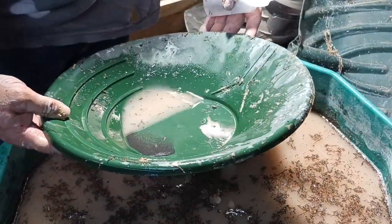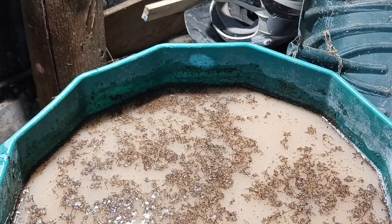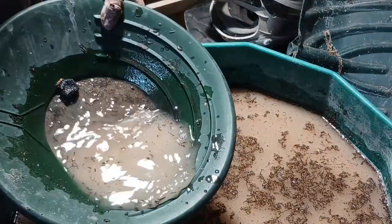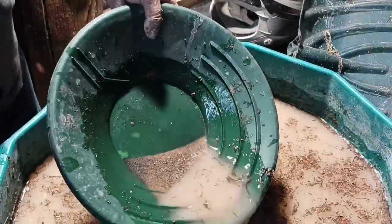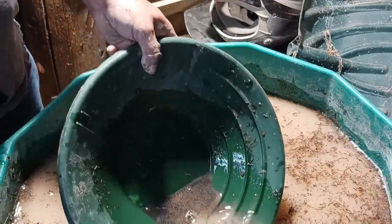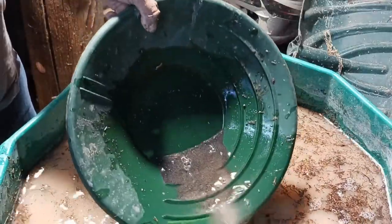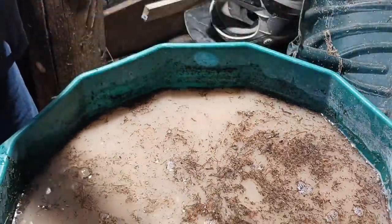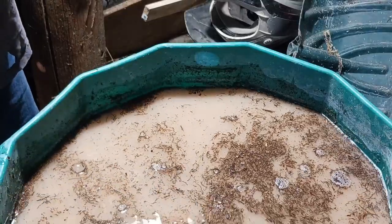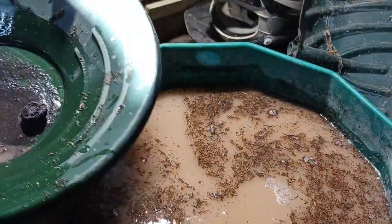That pretty much sums that up — there's nothing there really that I can get out. I like all this black sand though. I have it all in here together now. That's a ton of black sand out of that one, so we'll hang on to that and do something with it another day.